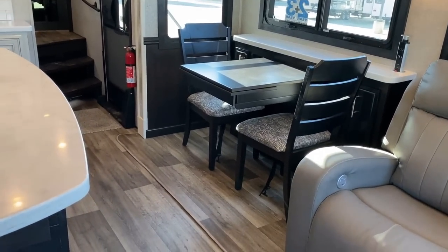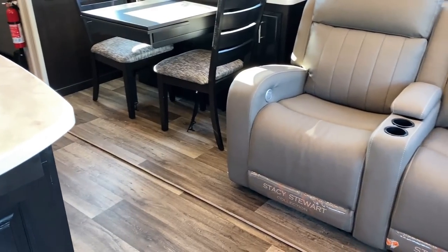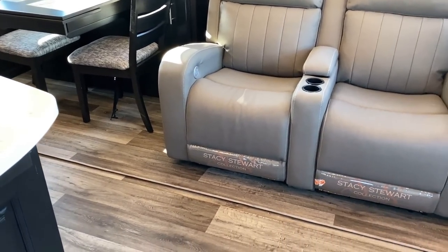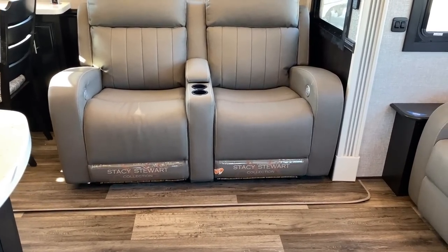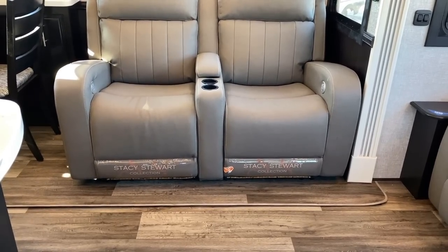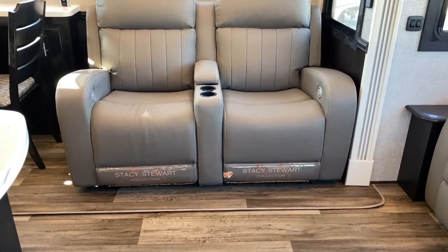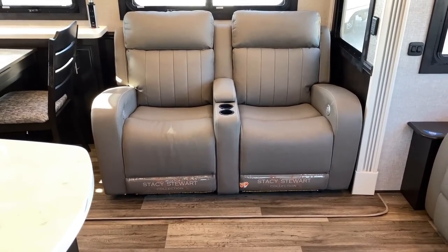What does make sense is this completely carpetless layout. I love how the flooring in the slide matches the flooring in everything else. You've got the little Stacey Stewart collection badging down there with a little factory tag. The good news is that factory tag is actually on the removable Stacey Stewart labeling.